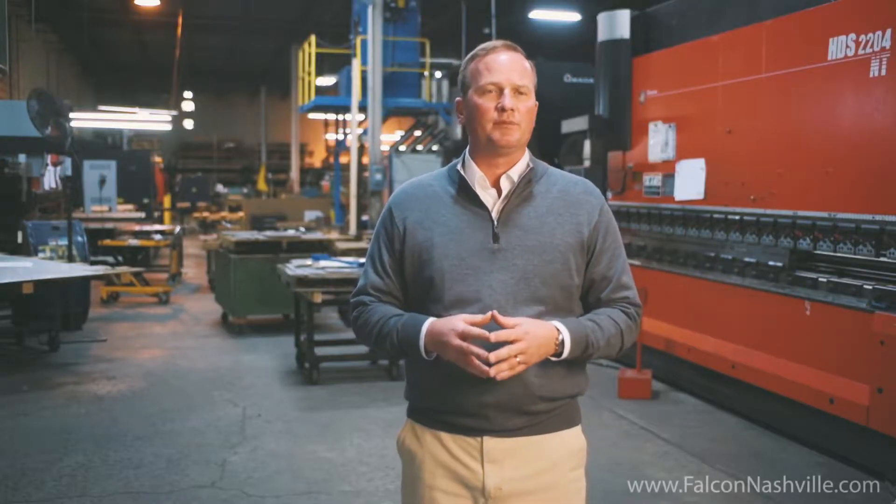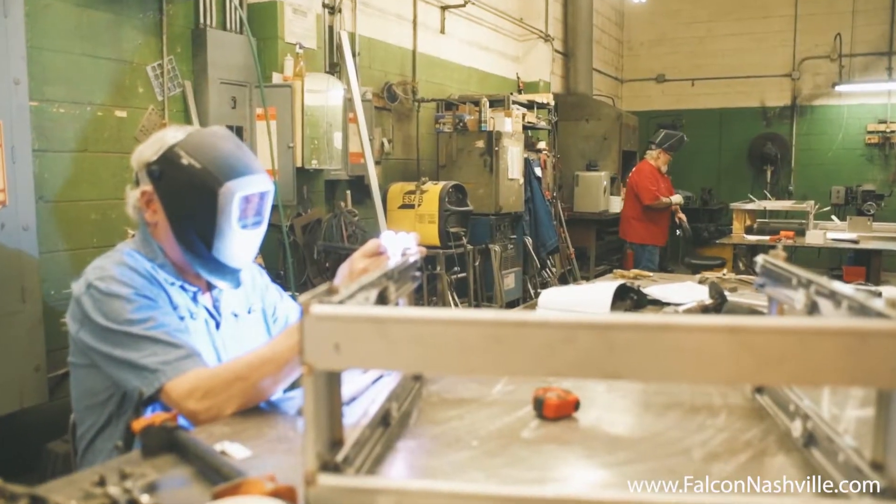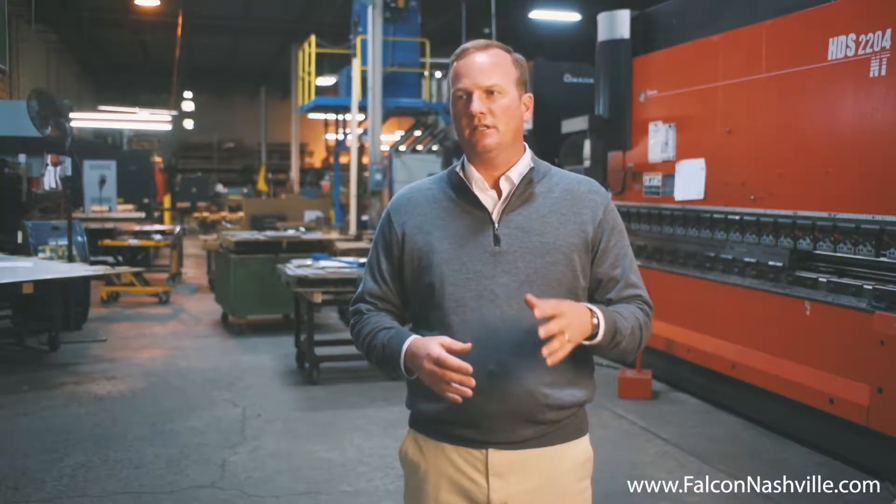This is a TIG only shop. There are no MIG torches here, there's no robots here. There are humans here assembling each and every item by hand.